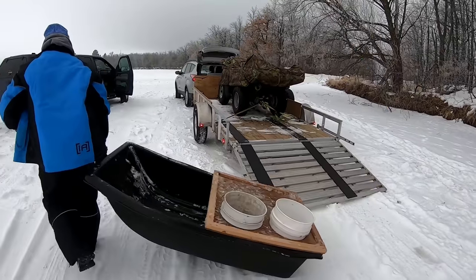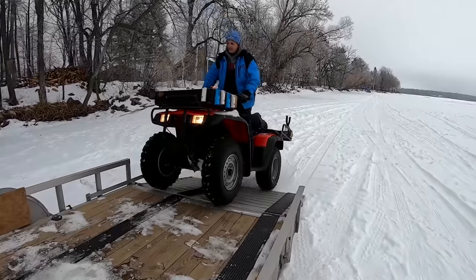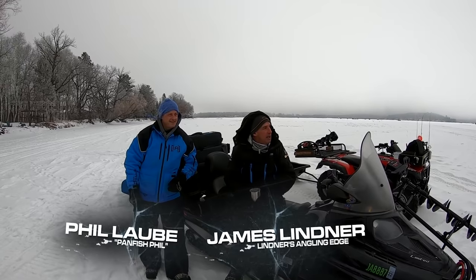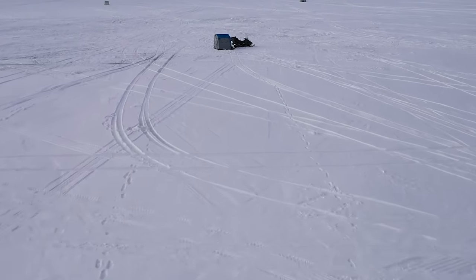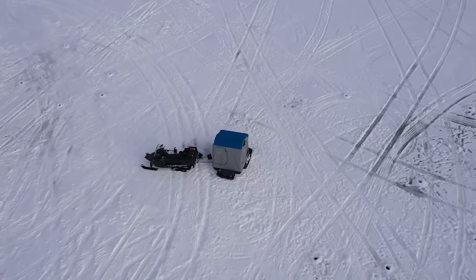While I load up the Yeti for this upcoming ice season, let's join James Linder and his buddy Panfish Phil as they show you how they find crappies in shallow and deep basins. We're on a mid-winter panfish hunt. The interesting thing is on any good panfish lake, not all the fish are always doing the same thing at the same time. In many lakes the fish are in varied habitats, depending on where the food is.